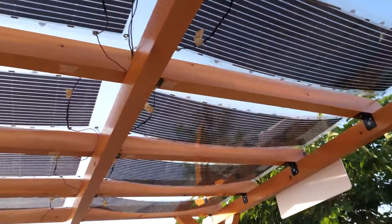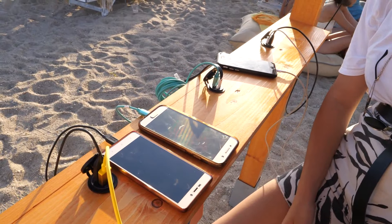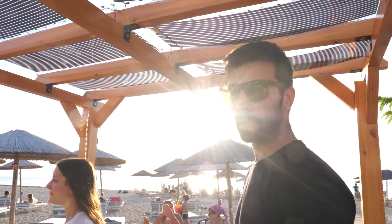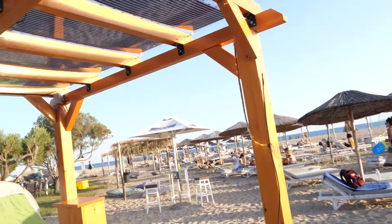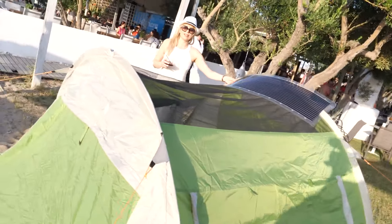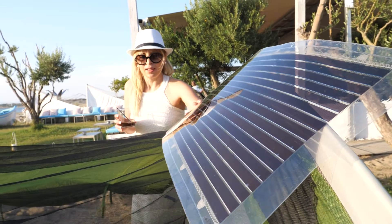Here we have our solar kiosk where anybody can charge by solar energy using organic photovoltaics on the roof. The same photovoltaics can also provide lighting through the night, so you can continue partying on the beach. You can take it everywhere — you can put your tent here and power any light device inside.